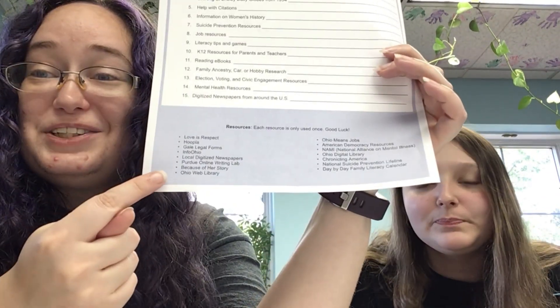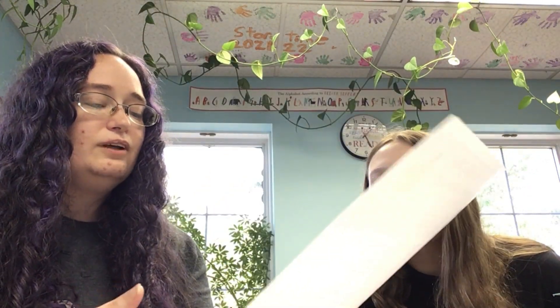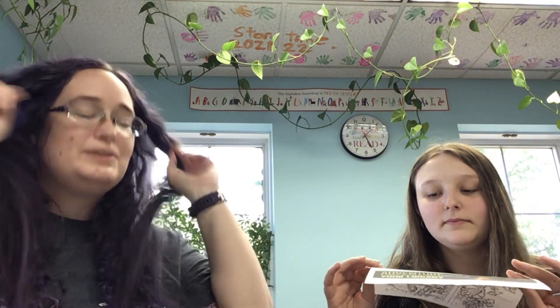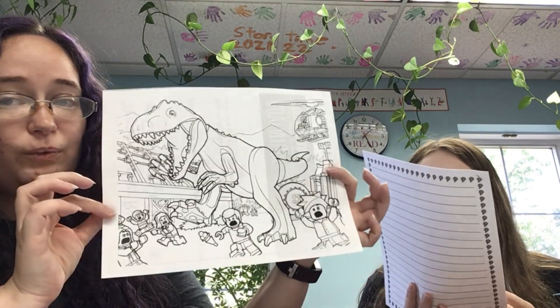Then the Digital Resources Scavenger Hunt — all answers can be found on our digital resources pages or our teen services page, using common sense. You can also use the word bank. One raffle slip per correct answer. The Teen Coloring Contest: you get 10 raffle slips for completing it, and the staff picks a favorite — whoever wins gets 20 extra slips.